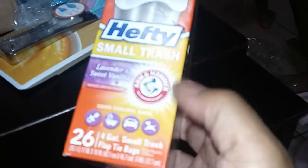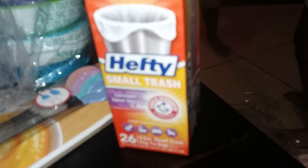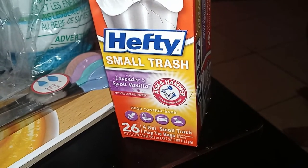She needed some more garbage bags for the garbage can in my room. We got those — they're lavender scent. If you have a baby or a small trash can like in a bathroom, these are really good. They are a little expensive for small trash bags — like five dollars on Amazon, may be cheaper in store — but I like to use those. It's lavender and sweet vanilla.